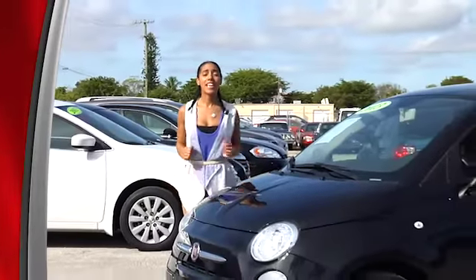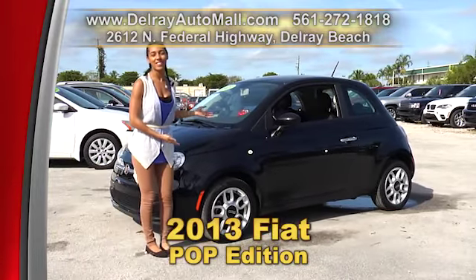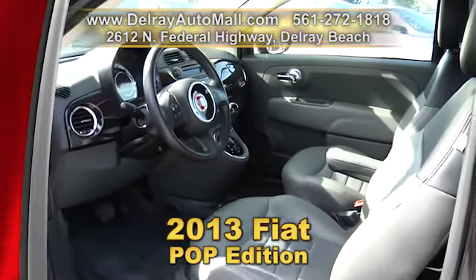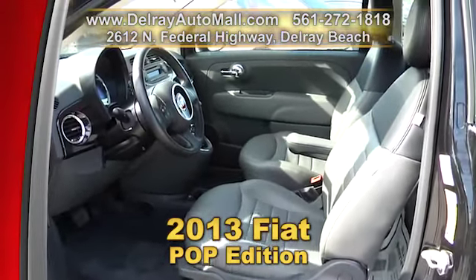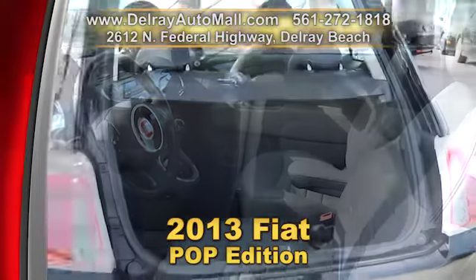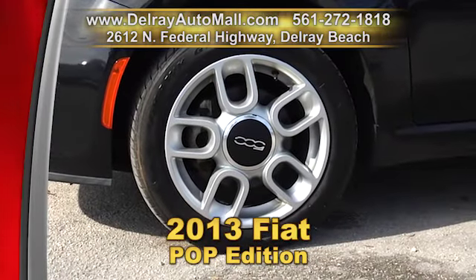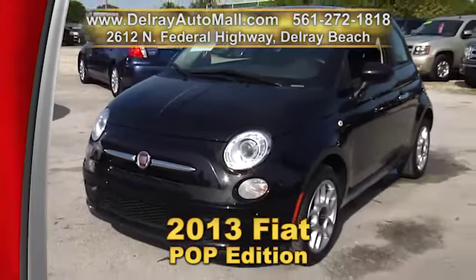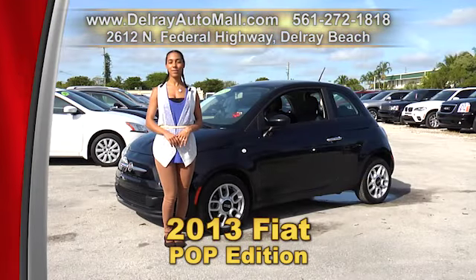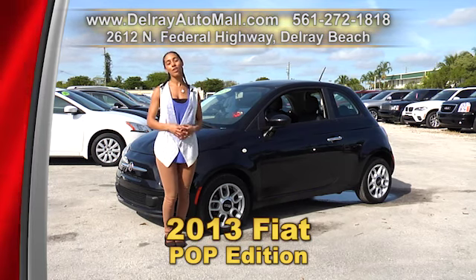It's small, it's sporty and it's so much fun to drive and it can be yours. It's a 2013 Fiat Pop Edition with leather interior. It also has a keyless entry system, the power options of windows and door locks. It's Bluetooth ready and also has a USB smartphone connection. It also has HID headlights and it's well equipped with factory alloy rims. It has a clean auto check history and a balance of factory warranty. Give us a call at 561-272-1818 or check us out online at delrayautomall.com.